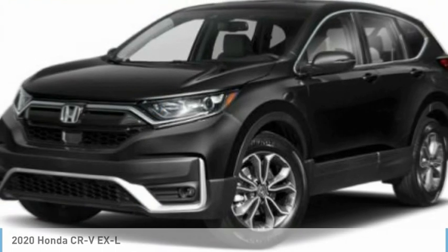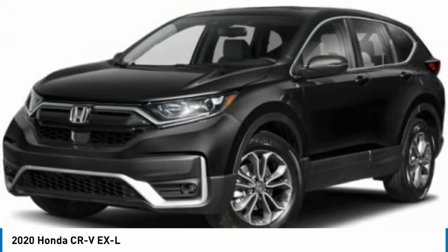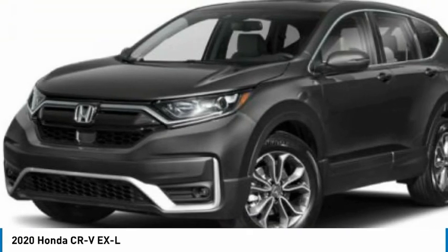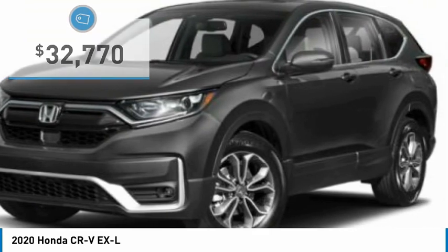The 2020 CR-V, a top recommended vehicle because of its car-like driving manners, good value, cool technology, and comfy interior, and is priced below $35,000.